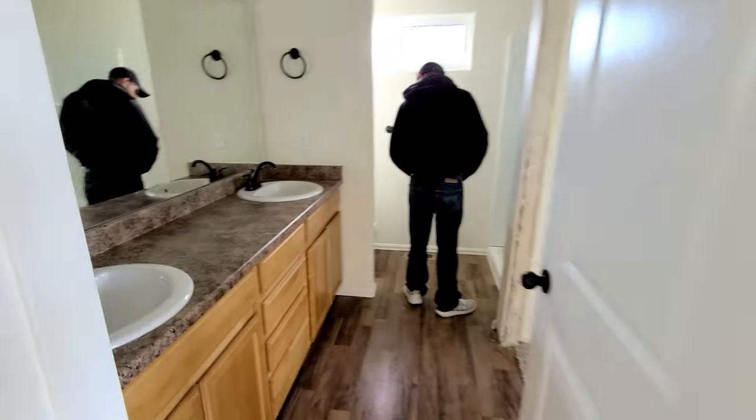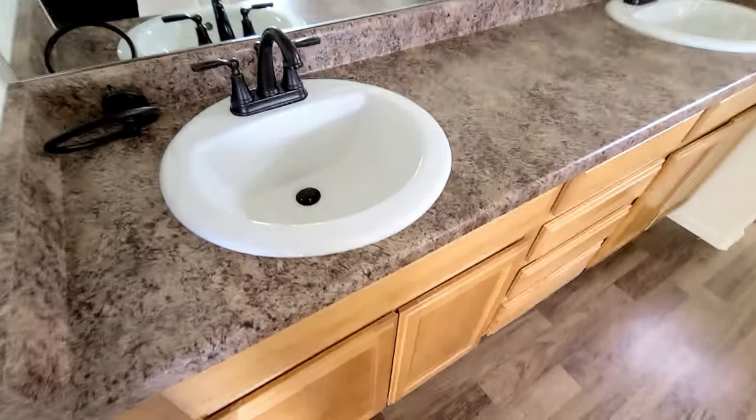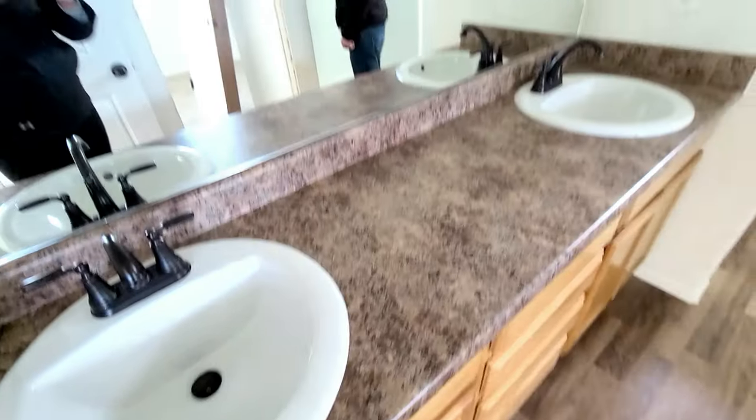In today's vlog we are getting started on our master bathroom makeover. I'm so excited to get started on this project. I have some footage from when we were here with our realtor looking at the house and what our master bathroom would look like.